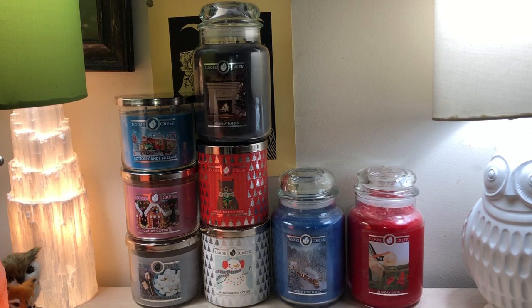The next one up is Marshmallow Cookie. This has vanilla marshmallow, buttery caramel, warm vanilla bean, vanilla frosting, and baked cookie. This is so buttery, but done in a really good way — it smells so good. It's like an all-butter shortbread cookie with sweet marshmallow underneath. And it isn't like the marshmallow in Campfire Marshmallow, which is more of a perfumed marshmallow with real sweetness — this is like a marshmallow frosting underneath a beautiful buttery cookie. This one I was looking forward to the most out of the whole bunch, and I like it the most.